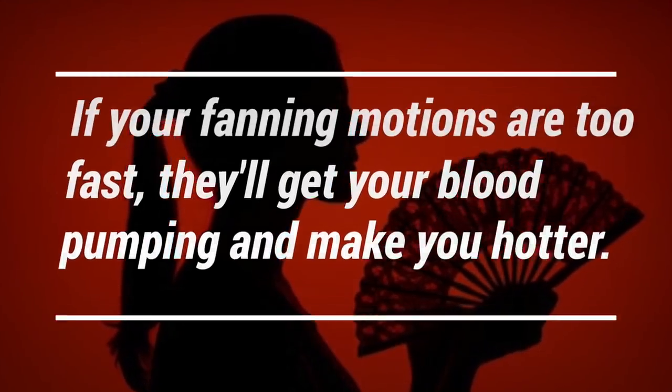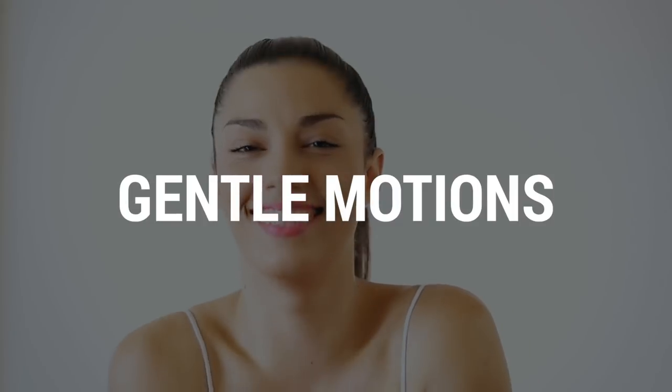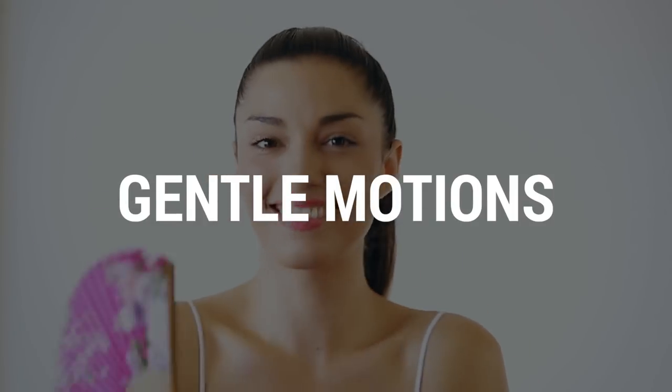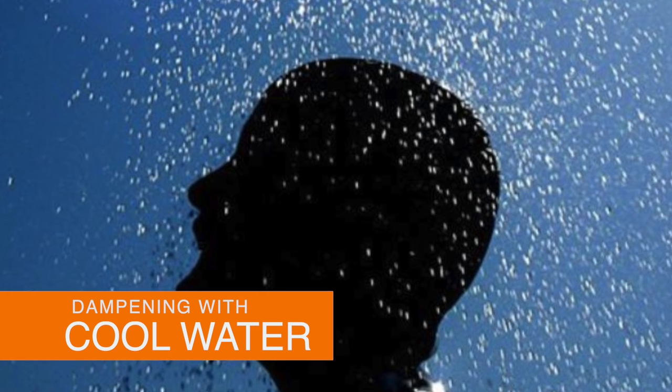If your fanning motions are too fast, they'll get your blood pumping and make you hotter. Gentle motions can help the sweat on your skin evaporate, which can help lower your temperature. Dampening your skin with cool water whilst fanning yourself is also helpful.